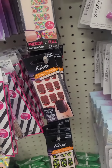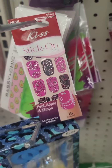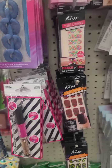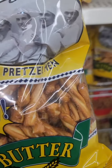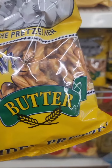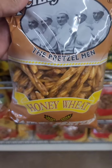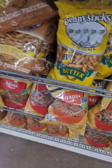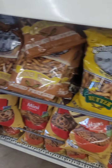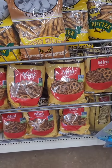Has anybody heard of Penny Sticks? I've never seen this brand at Dollar Tree before. They have butter pretzel sticks and honey wheat pretzel sticks — those are the only two varieties I see. They do also have Schneider's, which is one of my faves from Dollar Tree.